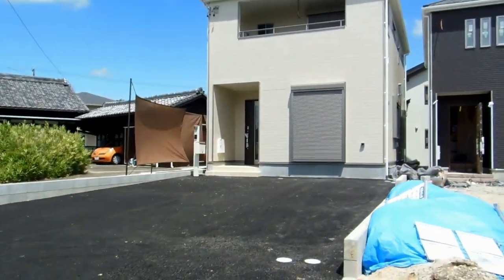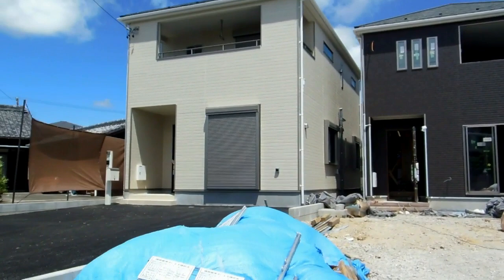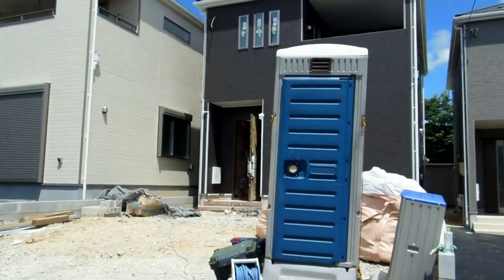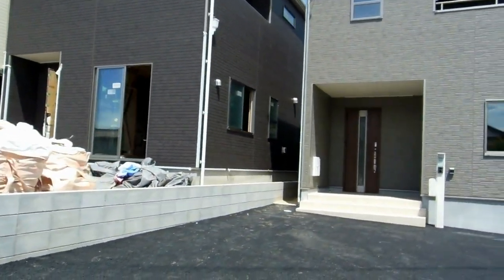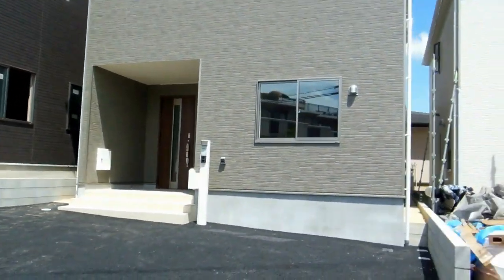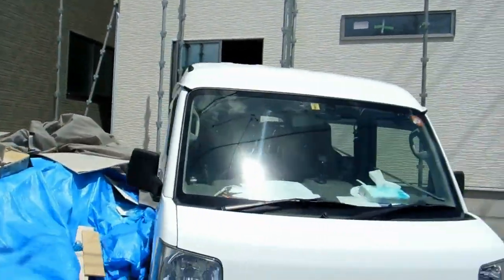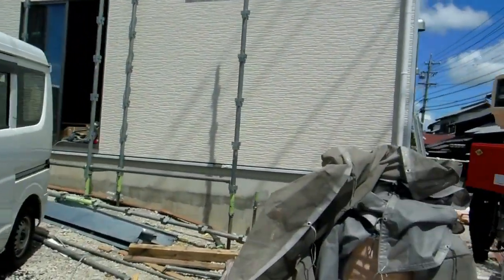They removed all the scaffold from all four houses. It's starting to look a bit more complete — you can see the last of the scaffold being removed and put on the back of a truck.